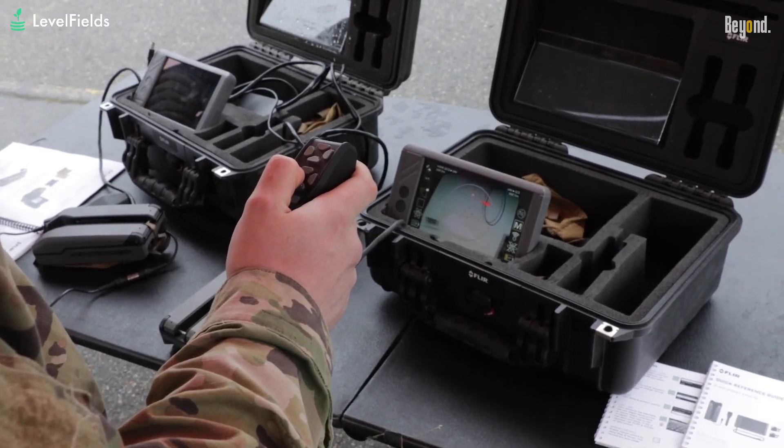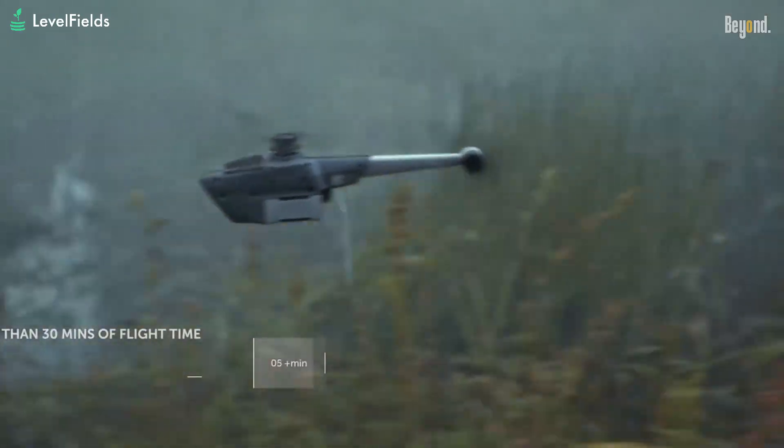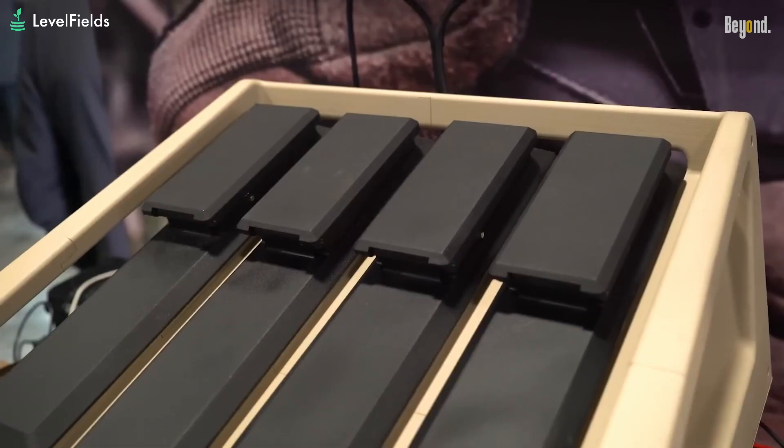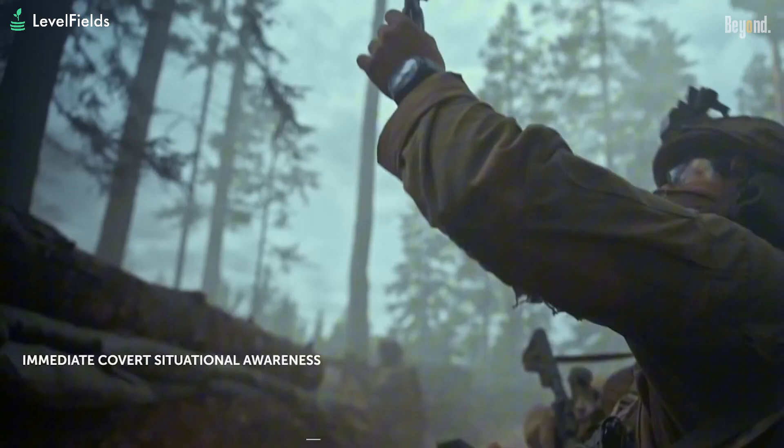And it's tough. Built to military durability standards, it can handle wind, rain, dirt, and rough terrain. The system includes two drones, a controller, and a viewing tablet — all under 3 pounds. Soldiers can be trained to use it in just 20 minutes.